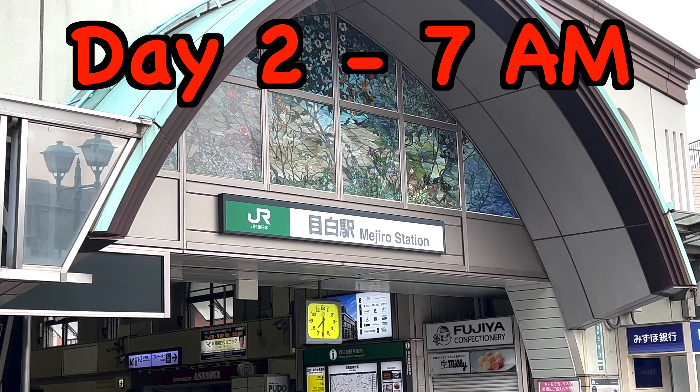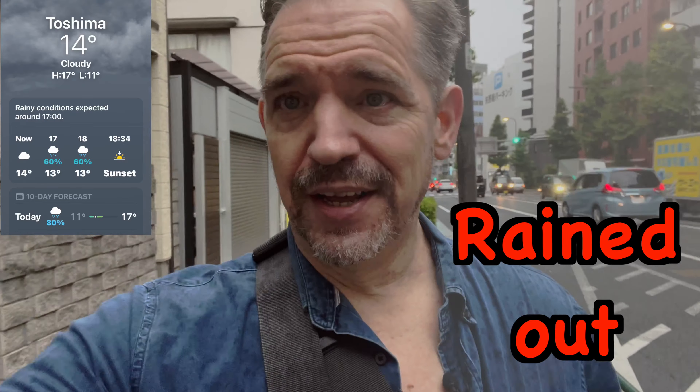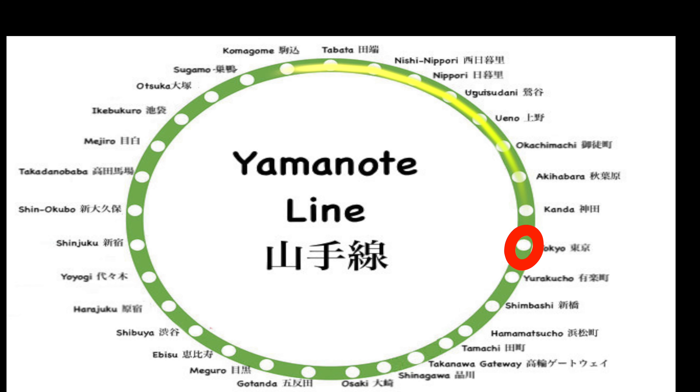Walking around the Yamanote Line, part two, let's go. Day two, starting from Mejiro Station. Last time I was rained out. In part one, I made it this far. Today it's a little cloudy, but the weather forecast is good, so let's see what happens.